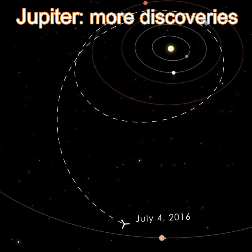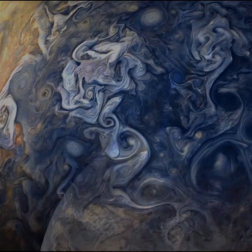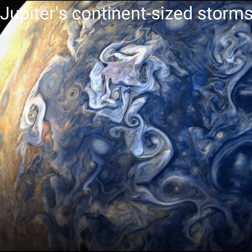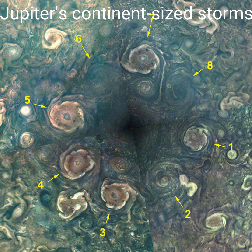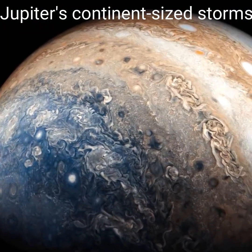NASA's Juno spacecraft entered orbit on the 4th of July 2016 and flew over the poles of Jupiter. It found Jupiter's poles are covered in nearly continent-sized storms that are densely clustered and rubbing together in a mind-blowing swirl.